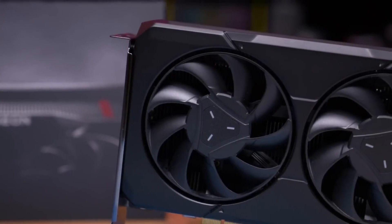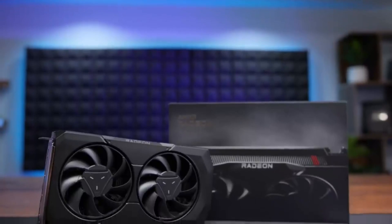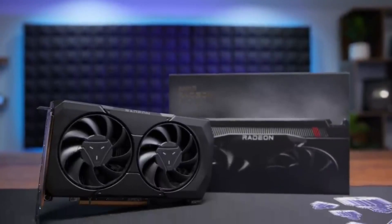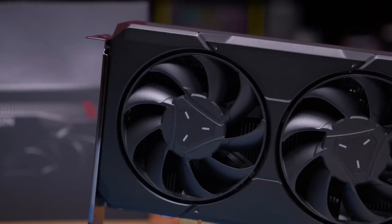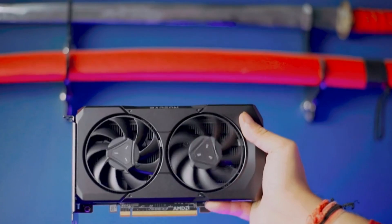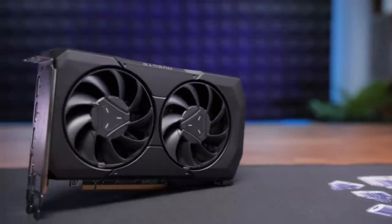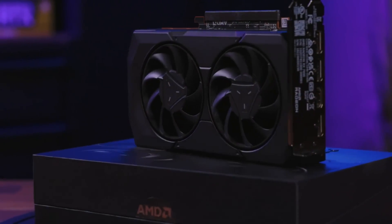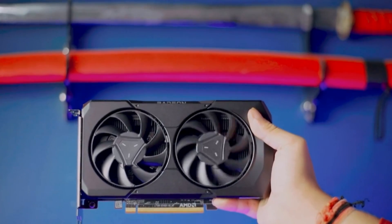The AMD Radeon RX 7600 goes on sale on May 25, 2023, with an MSRP of $269, making it the cheapest card of this generation to launch. Not only that, it's a substantial price drop from the Radeon RX 6600, which launched at $329, so you're getting a much better graphics card for almost 20% less. This is more like it.